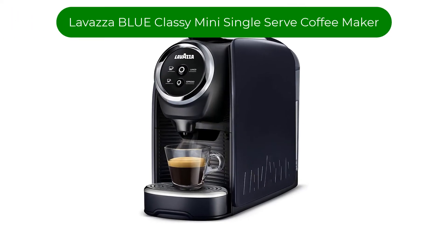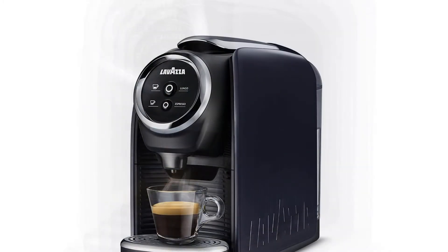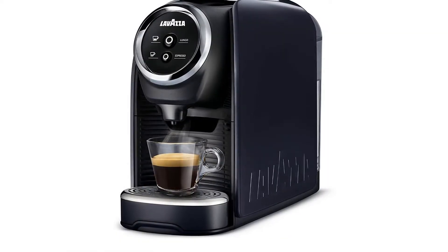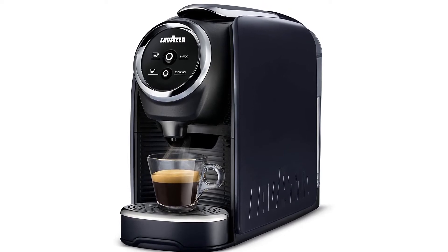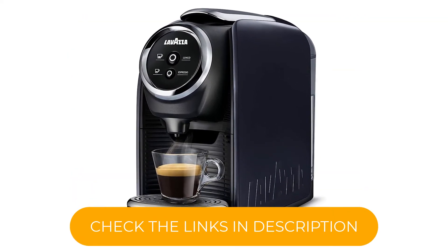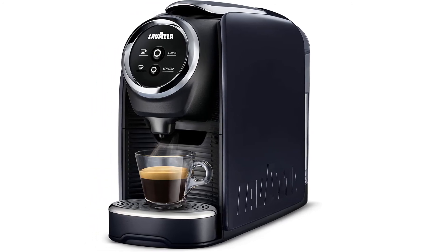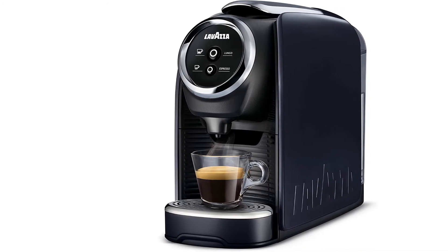Number 3. Our third best pick is the Lavazza Blue Classy Mini Single Serve Coffee Maker. This pod coffee maker offers two sizes of espressos with the use of their own capsule pod system. Compatible with both Blue and Expert capsules, this machine is manufactured and produced by the family-owned Lavazza Company, which has been blending coffee for over 120 years. The machine's transparent water tank can be removed from the unit for easy filling and cleaning. The base of the cup holder can be raised or lowered depending on the size of your mug, and this pod coffee maker is designed with a drawer that can hold up to five used capsules.